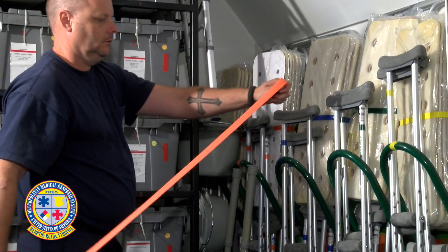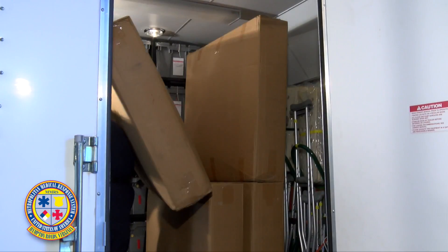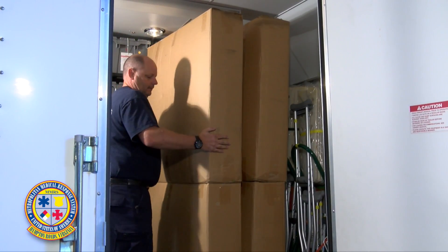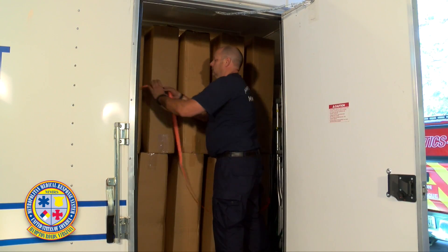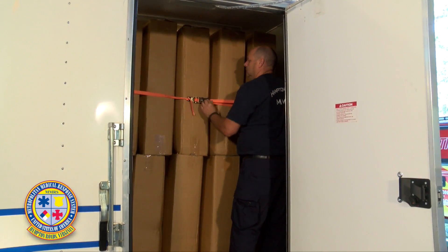Secure the extra-long ratchet strap to the rack in preparation for loading the boxes containing the linens. The linen boxes are stacked one on top of the other, pushing them forward against the oxygen carts. Once loaded, a partner will hand you the other end of the strap that is secured to the rack so you can tighten the upper boxes in place.